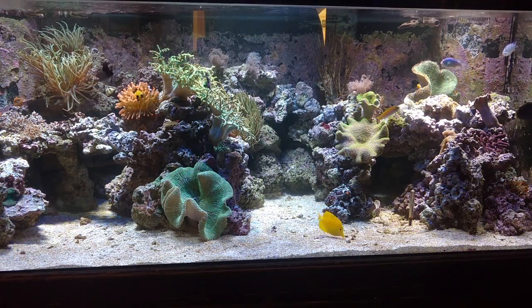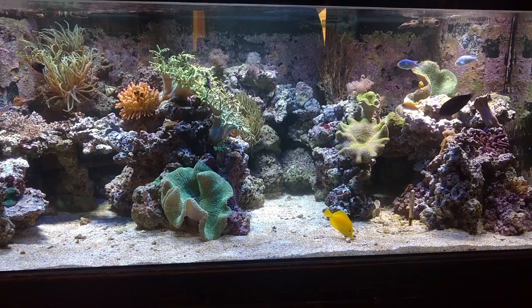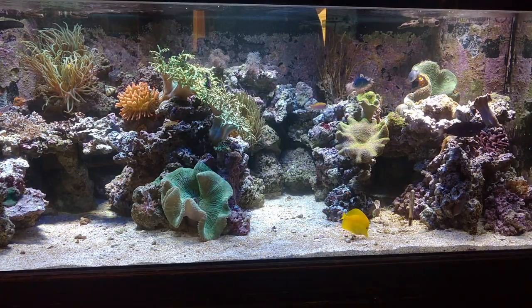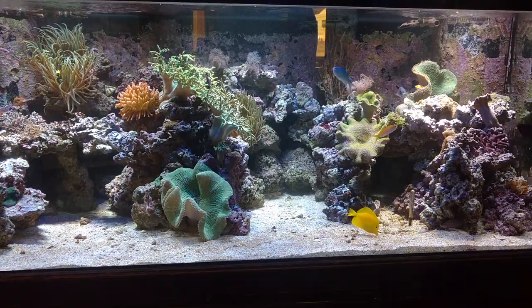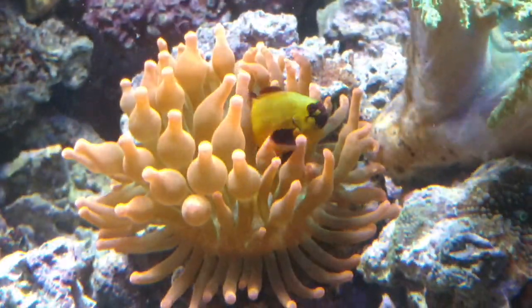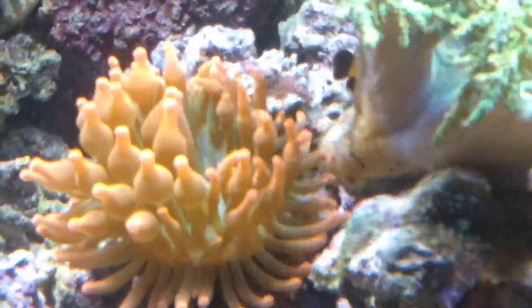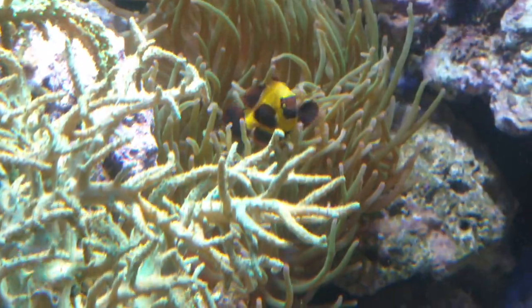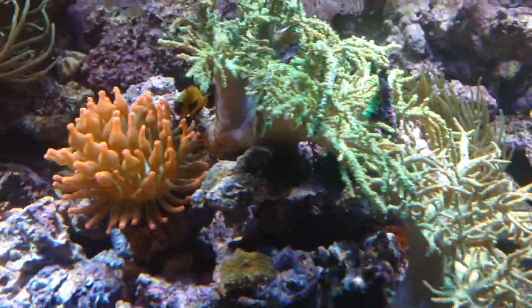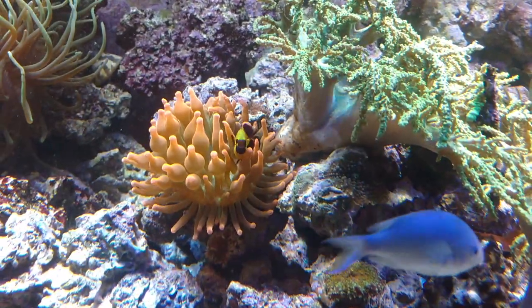This is their 300-gallon display. They've been moving stuff around in here, but I like it. Lots of room for everybody to be happy. I noticed a gold nugget clown, and I've never seen a gold nugget clown like this one — this thing looks like a gold necklace. Really awesome colors on them, and he actually has two anemones that he's working with.